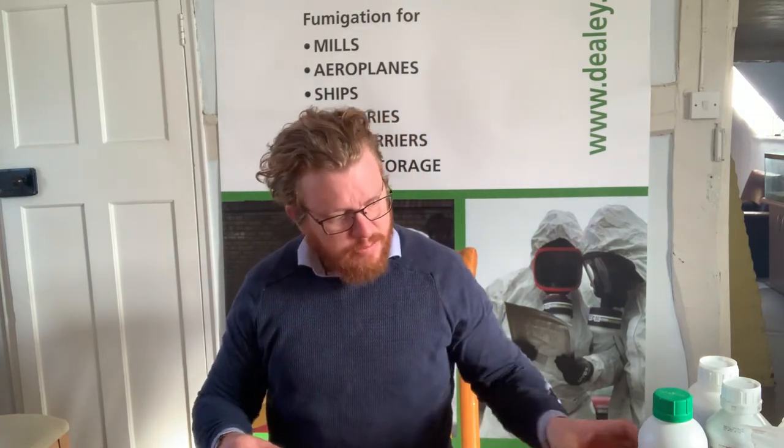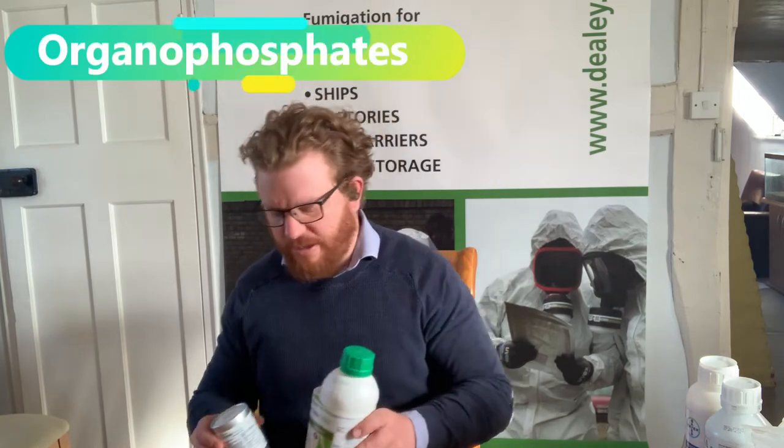It's 2021, which means that RELDAN 22, the old organophosphate made by Dow AgroSciences, is no more. That was deregistered in 2019, and the use-up period is well and truly over. The organophosphates we're left with are both made by Syngenta and they're both pirimiphos-methyl based. We've got a spray and a smoke, and both of these come with caveats, so listen closely.